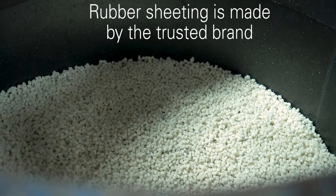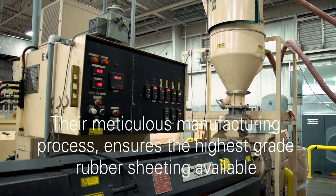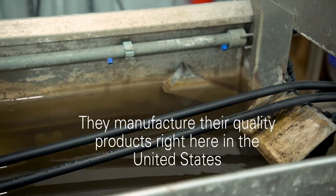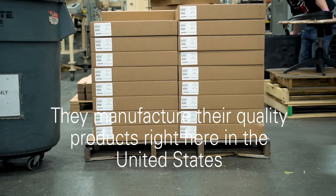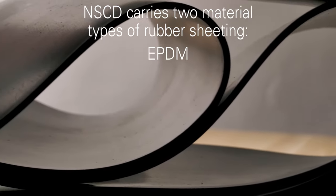Our rubber sheeting is made by the trusted brand Action Industries. With their meticulous manufacturing process, it ensures the highest grade rubber sheeting available. They manufacture their quality products right here in the United States. Action Industries makes two types of rubber sheeting that North Shore Commercial Door carries: Neoprene and EPDM.